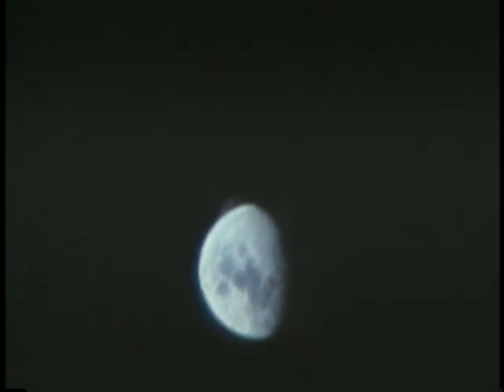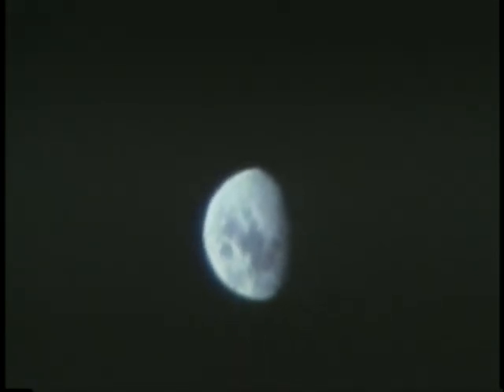Roger. Ten, this is Houston. I'm reading you loud and clear on the voice now and a clear TV signal. Over. The Moon and the Earth are the same relative size to us now. The planet Jupiter is easily visible about five diameters from the Moon. We can see stars within six diameters of the Moon. Anything within that is washed out.